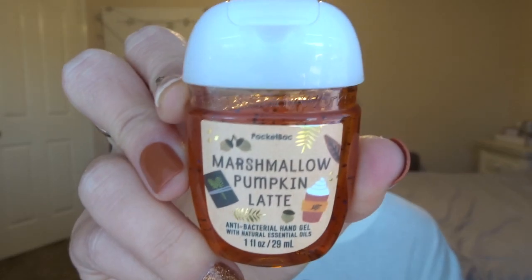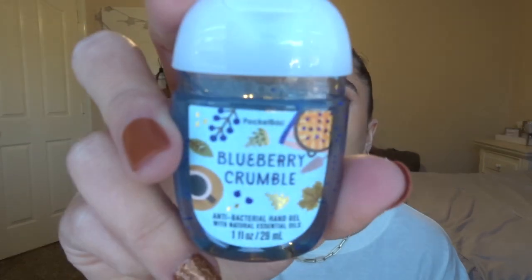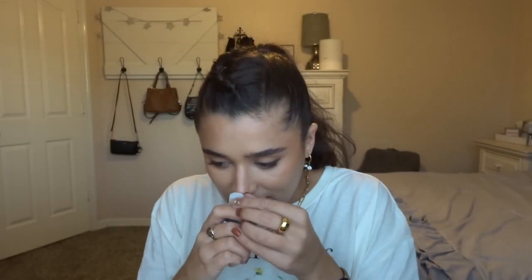This is the same packaging style as the last one — so stinking cute! I think they really upped the packaging on the pocketbacs this year because they are so gorgeous. And then the last one in that collection I got is Blueberry Crumble. I missed out on this one last year so I definitely wanted to pick it up because I heard amazing things about it. It smells really good.